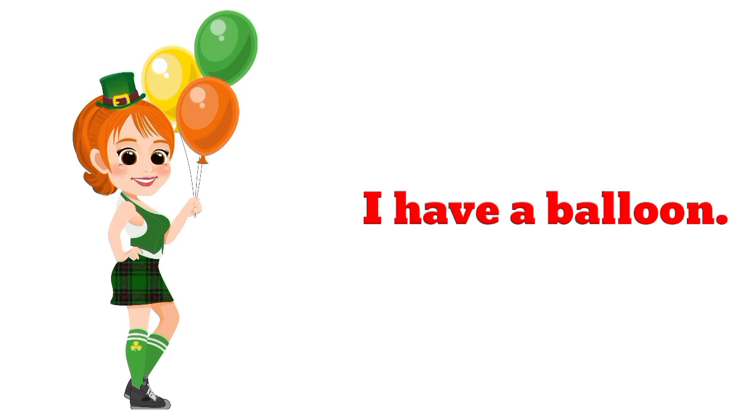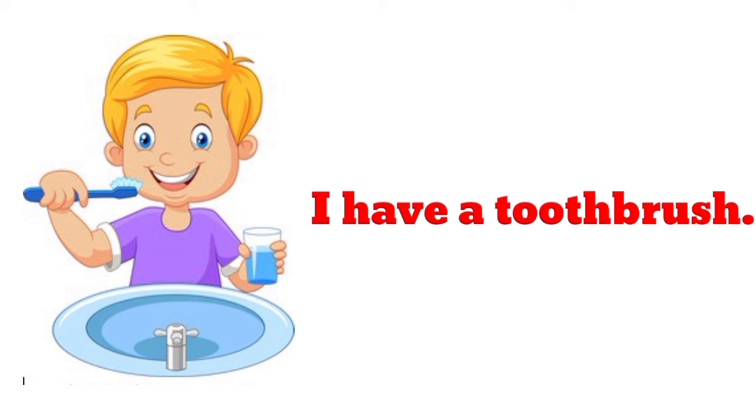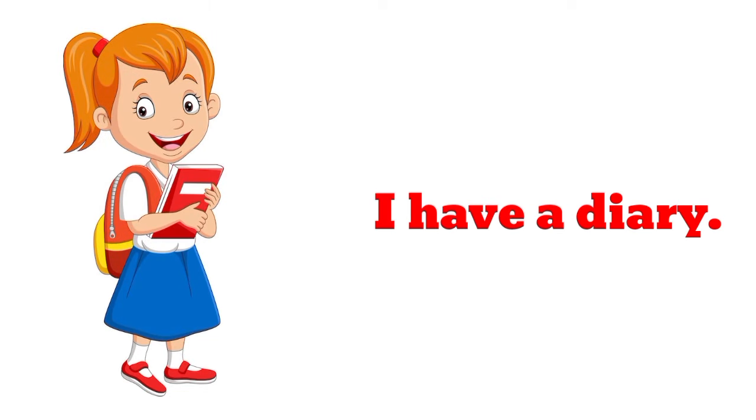I have a balloon. I have a balloon. I have a toothbrush. I have a toothbrush. I have a diary.